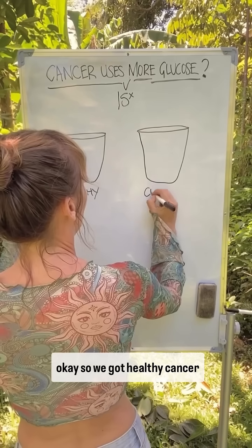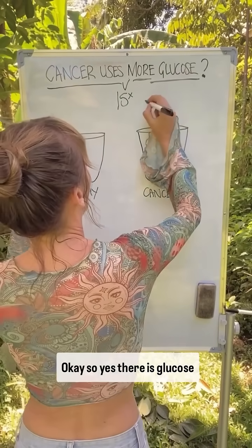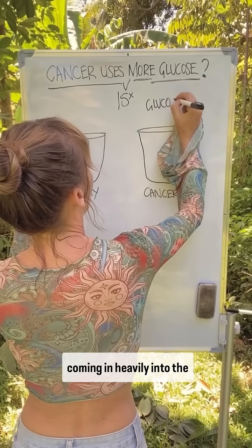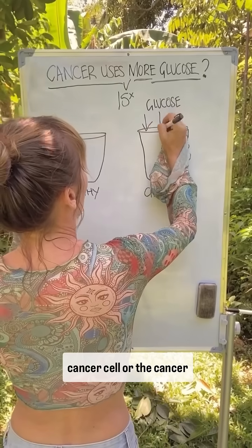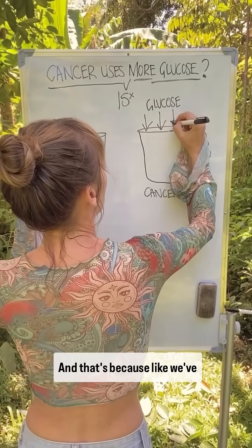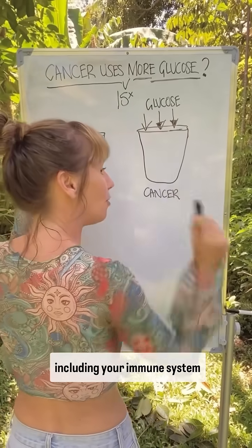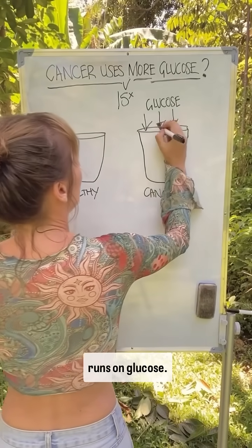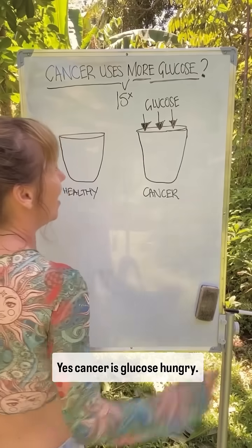Yes, there is glucose coming in heavily into the cancer cell, or the cancer bucket. That's because every cell in the human body — including your immune system, which helps fight the cancer — runs on glucose. So we can't cut that out.